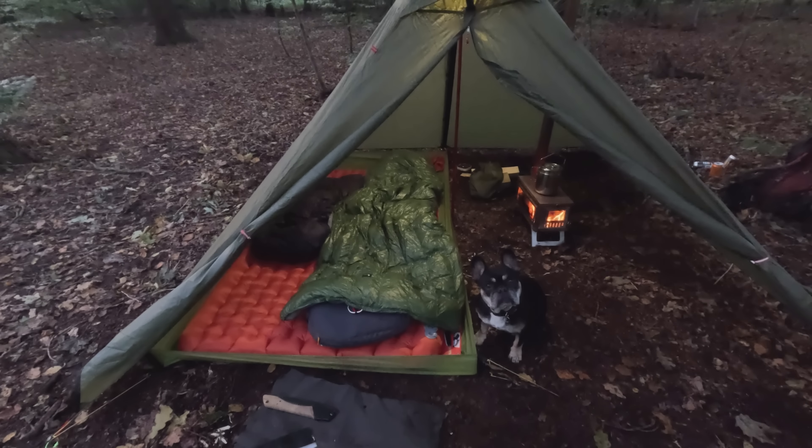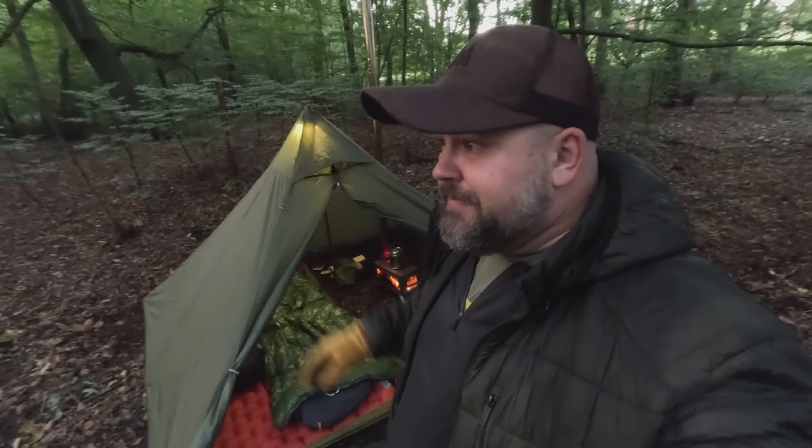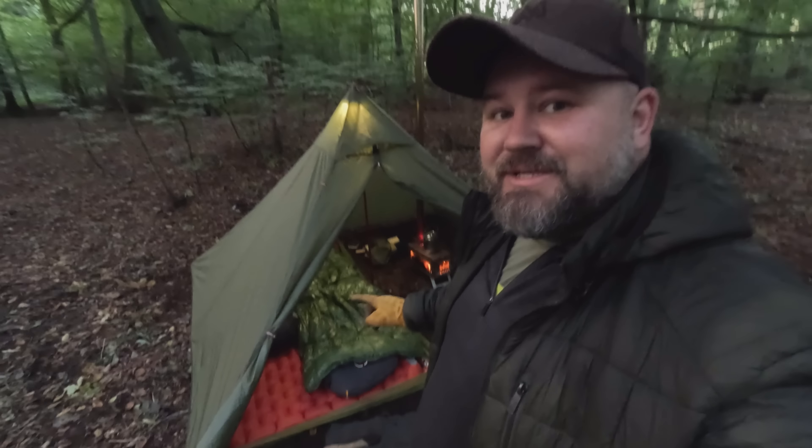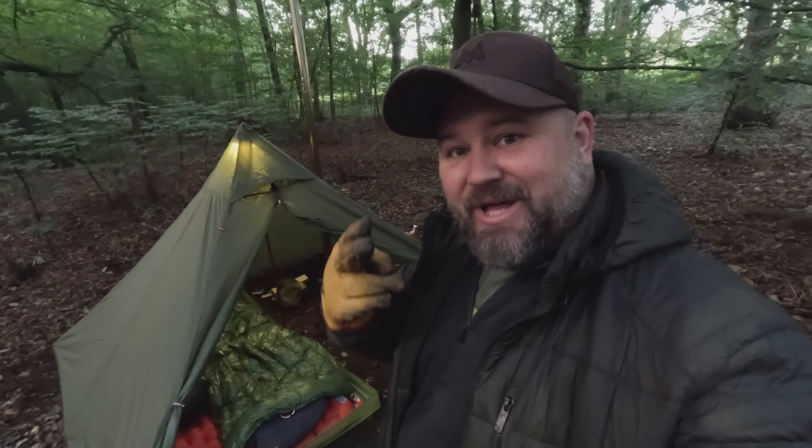There we go, there's the boudoir for the night. It's a bit of a continuation from my last two videos about this sleep pad, and I'll let you know in the morning if it's any good or not. Hopefully, anyway. Right, I need to go find some logs.